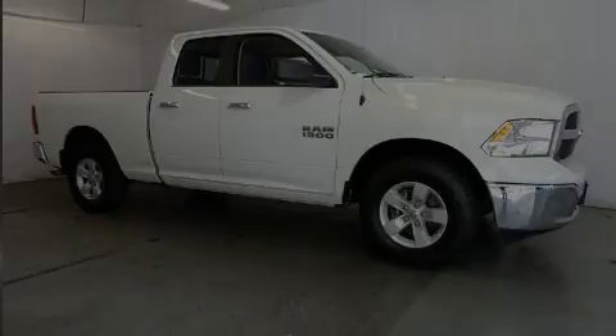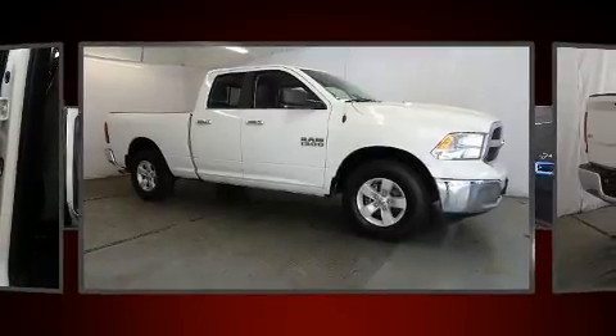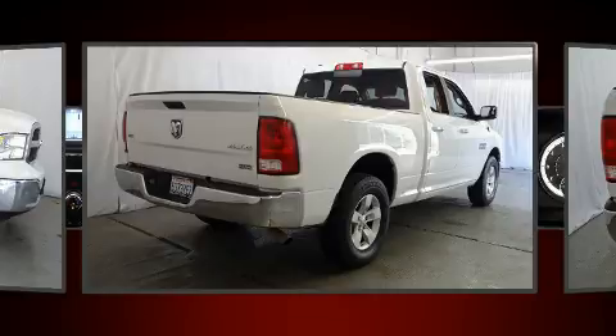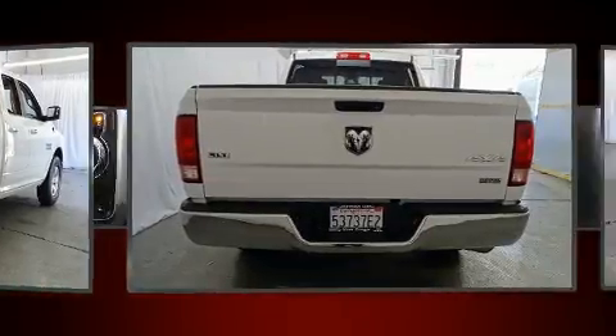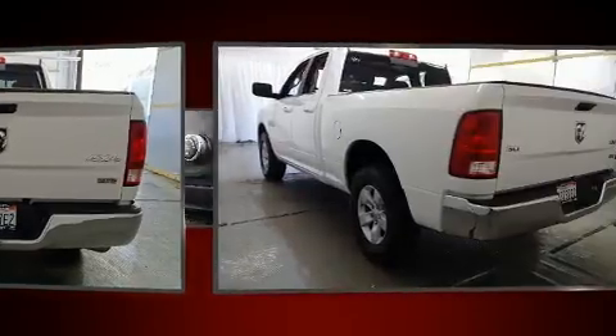Introducing the 2017 Ram 1500. With just over 40,000 miles on the odometer, this vehicle stands out from the competition. It features four-wheel drive capabilities, a durable automatic transmission, and a refined six-cylinder engine.